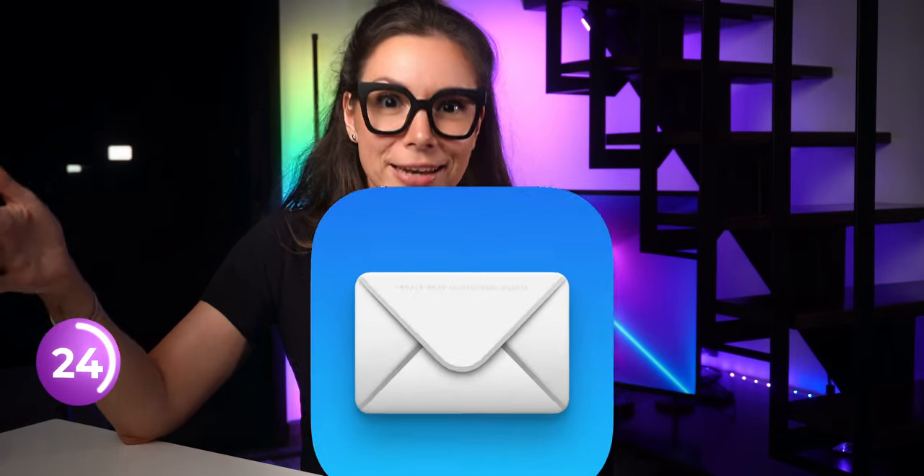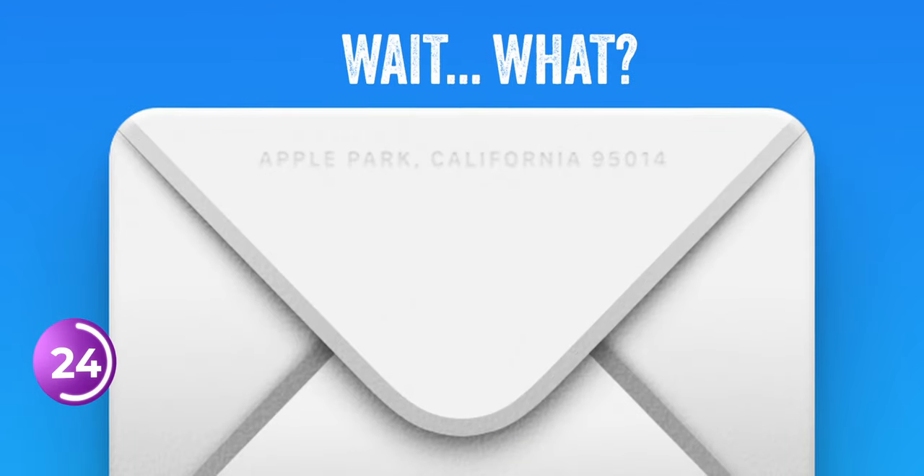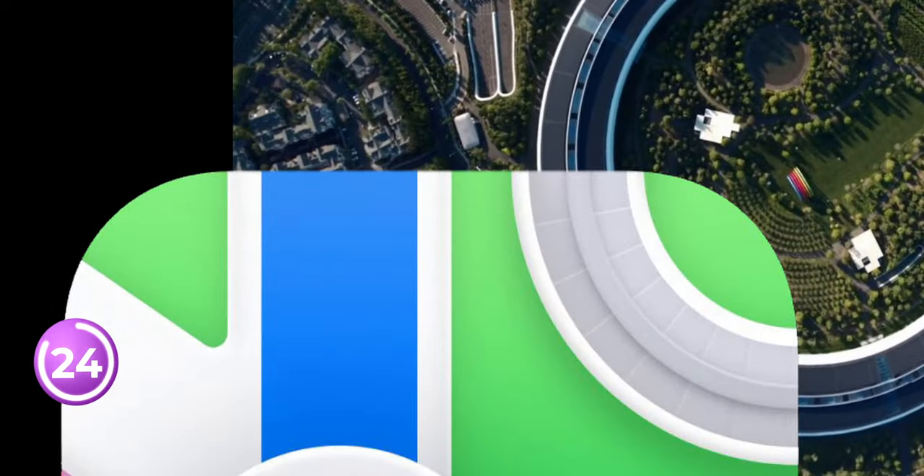Have you noticed that on the Mail icon, the envelope looks like real paper and even has an Apple Park address? And on Apple Maps, you can see a slice of Apple Park.